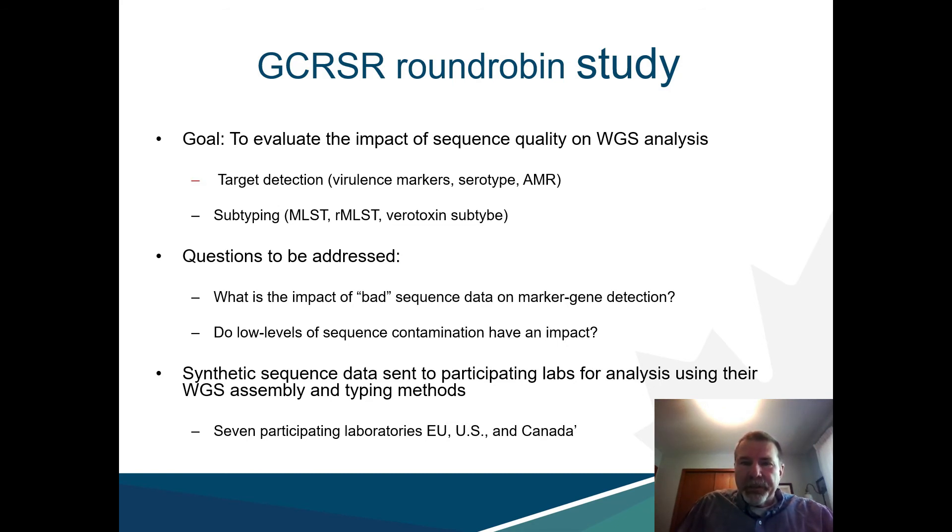In this project, in silico WGS data sets predicated on verotoxigenic E. coli as an example of a priority food pathogen were created for deployment to seven participating labs in the EU, the US, and in Canada, along with a standardized reporting format. These verotoxigenic E. coli data sets were contaminated to various degrees with other different strain WGS data sets.